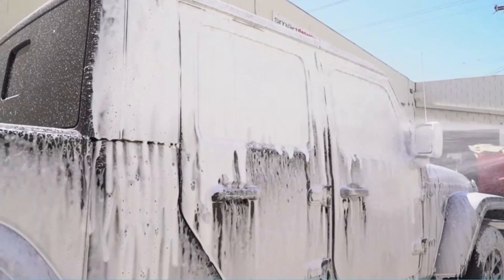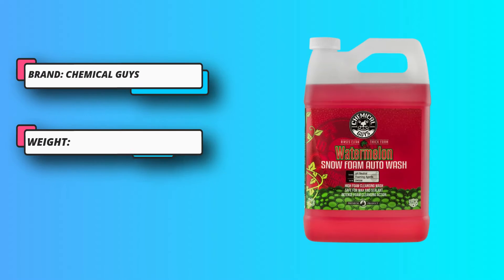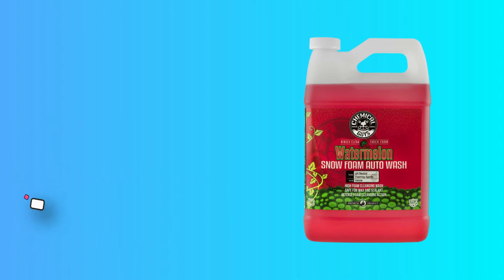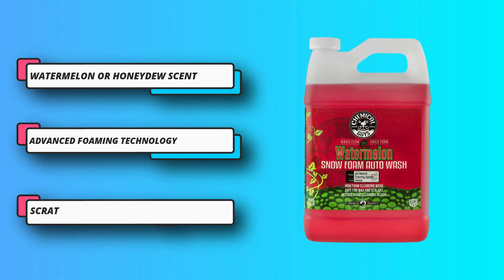It works by eliminating dirt, grime, and other contaminants with its huge amount of suds and foam. It is a pH-neutral formula, so it's safe for weekly washing and will not cause any damage to your car. It's safe on all vehicles whether the surface is paint, rubber, vinyl, glass, or plastic.